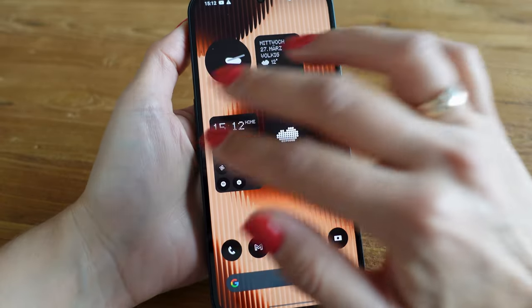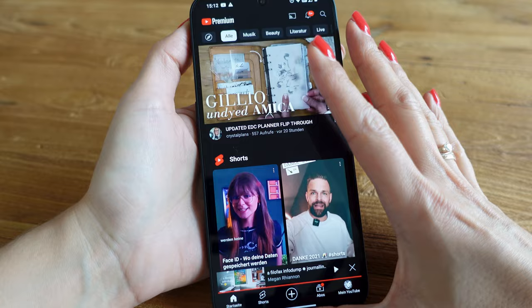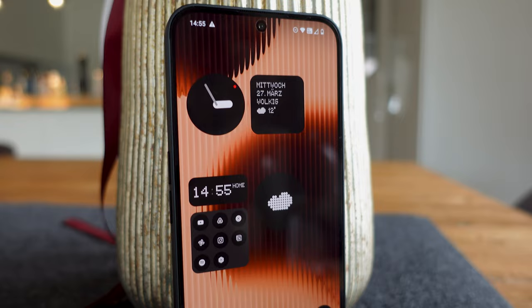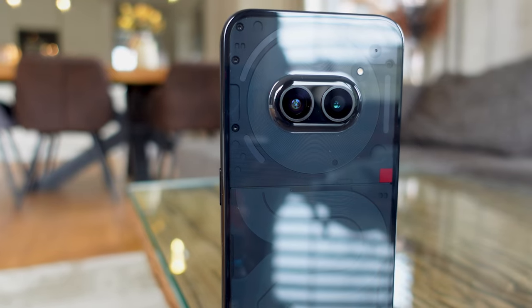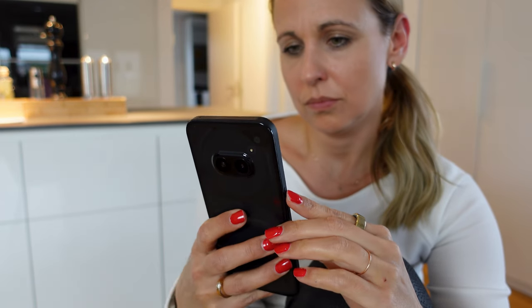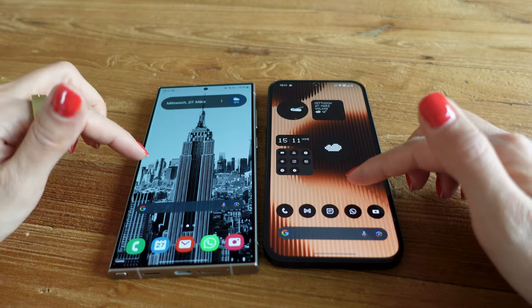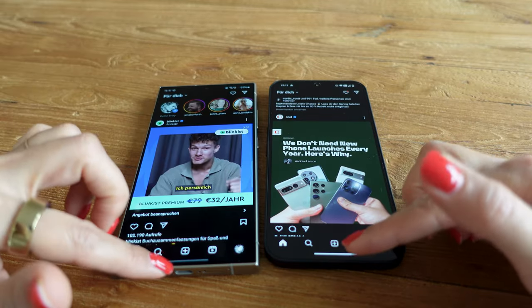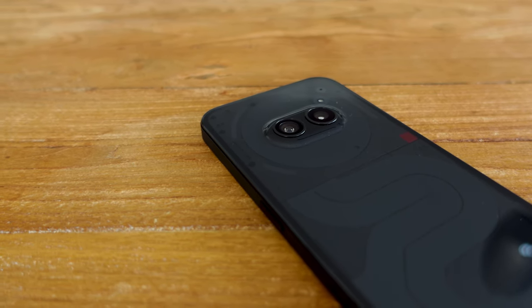In addition to the few drawbacks just mentioned, the Nothing Phone 2A comes with a whole range of advantages. The first thing I would like to mention is the very high quality design and workmanship, because in my opinion you simply don't have the feeling of having a smartphone for 330 euros in your hand. The frame is aluminum and the back is plastic, which feels different than matte glass, but the low weight of 190 grams with a 6.7 inch display is amazing. For comparison, the S24 Plus also has a 6.7 inch display and weighs another 6 grams more due to its glass back.